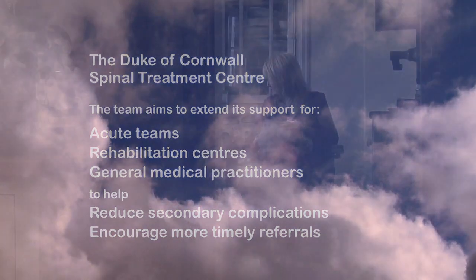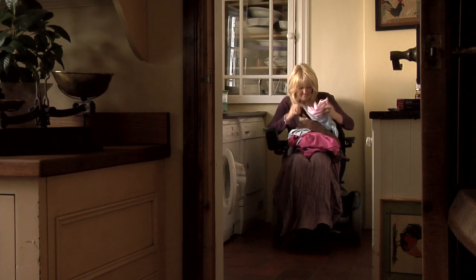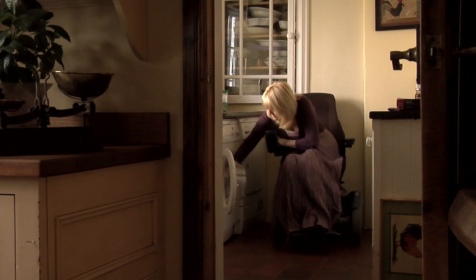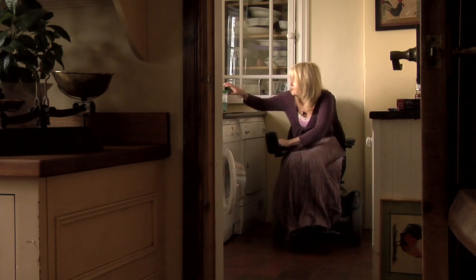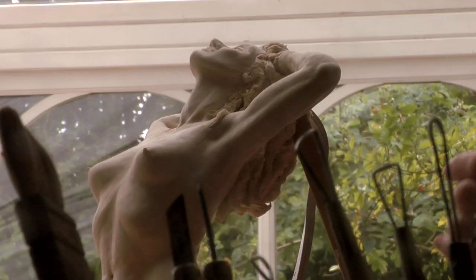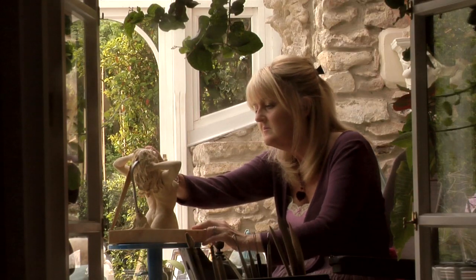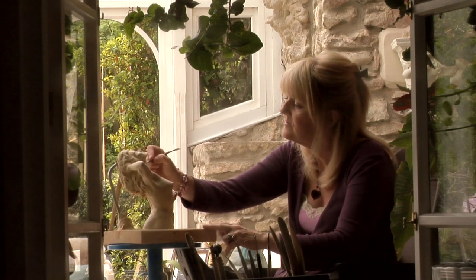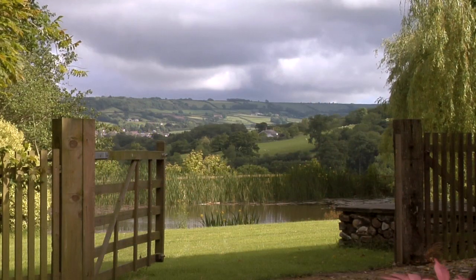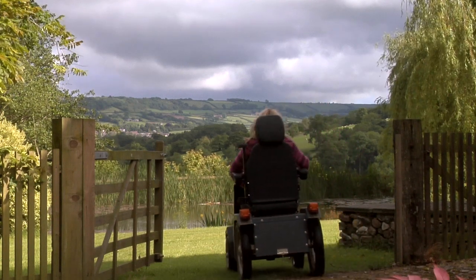After my accident my life changed dramatically. I'd lost all of my independence. There were times when it was really frightening, and there was a lot of pain as well. But I had terrific support at Salisbury. They really looked after me both mentally and physically. I think it was a very emotional time, not just for me but for my family as well. I still see my consultant and my physio and all of the outpatient team, and it's just great to have that sort of backup. I now realise that even though I'm in a wheelchair, I can still have a life.